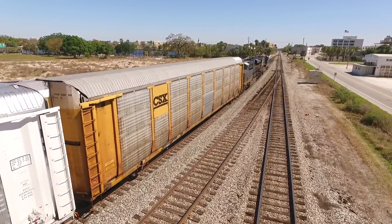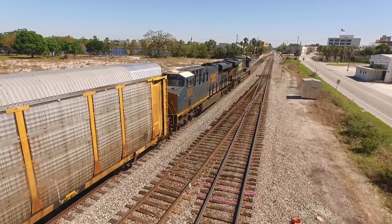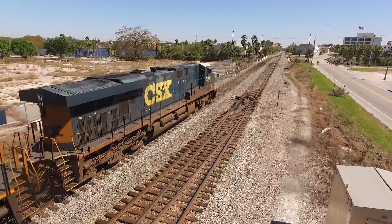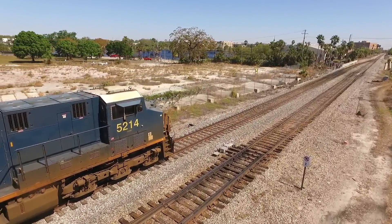He's been here since just after sunrise, awaiting a new crew to take him to Hialeah Yard in Miami. Leading this heavy-loaded train are engine 3074, a GE ES44C-H, and engine 5214, a GE ES44DC.